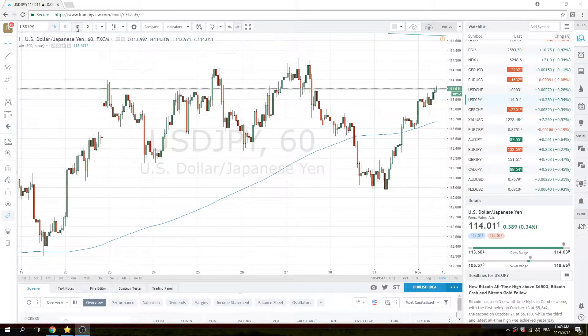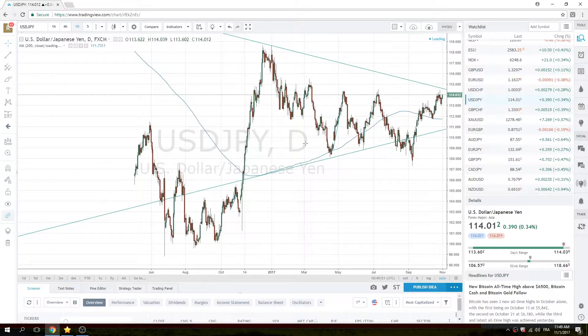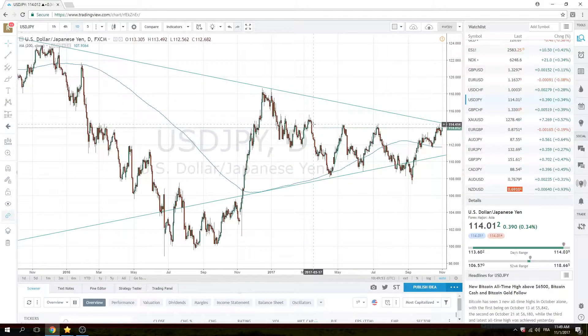We're watching the topside very, very closely. This is a very important setup at 114.50, so let's keep an eye on that today. It could be triggers from ADP or it could be triggers from FOMC, so let's be prepared for that.